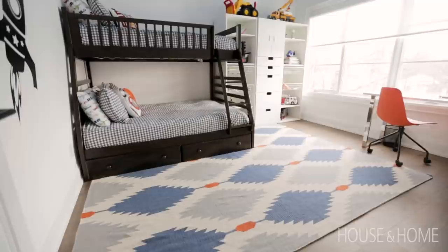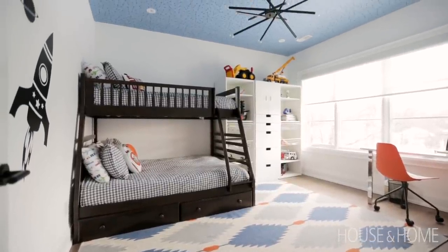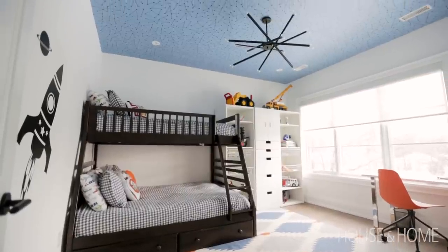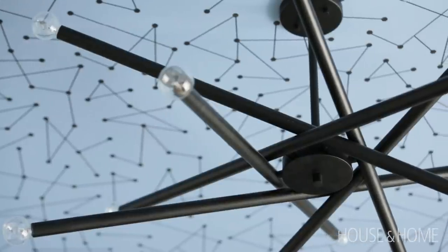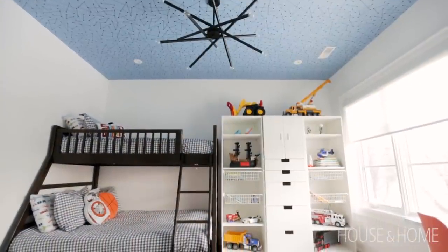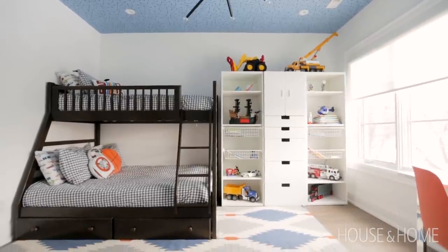For the son's room, we found a great constellation wallpaper from Drop It Modern and thought it would be fun to put it on the ceiling. The light fixture also has a constellation-like feel. The room isn't necessarily space-themed — it's a little boy's room — but we liked the idea of having that hit of color by doing it on the ceiling.